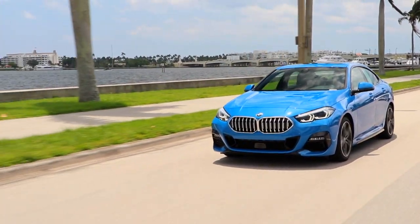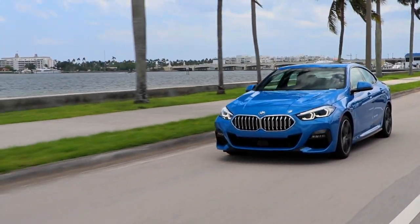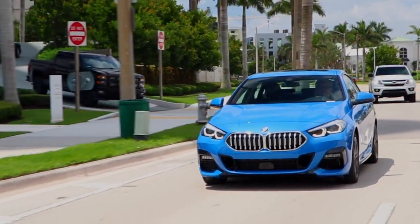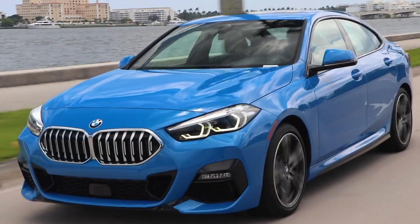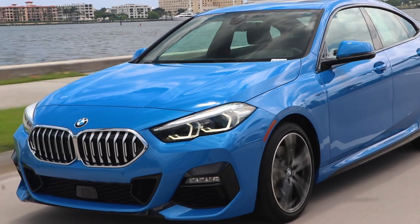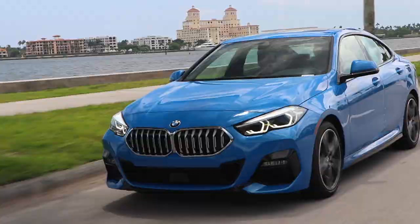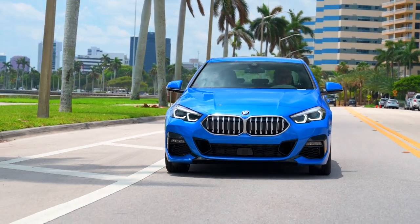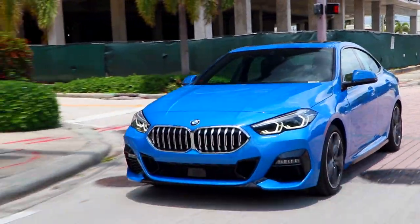Everything — the throttle, the brakes, the steering — it all feels crisp and precise. And the dimensions are somehow just the right size to make you feel comfortable in traffic. On top of that, the 228i has performance aplenty, particularly with the all-wheel drive, to handle any situation from keeping you pointed straight on I-95 in the middle of a tropical downpour to indulging your inner racing driver on a stretch of winding road.